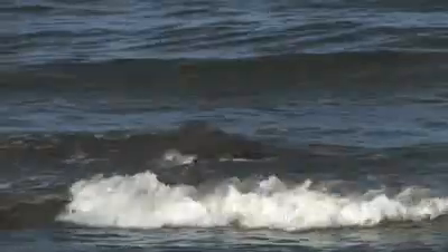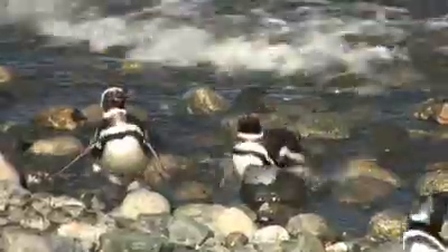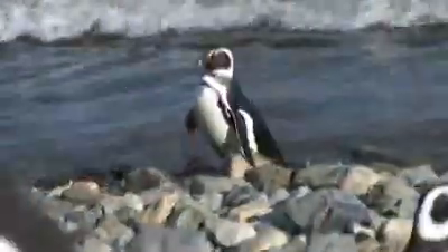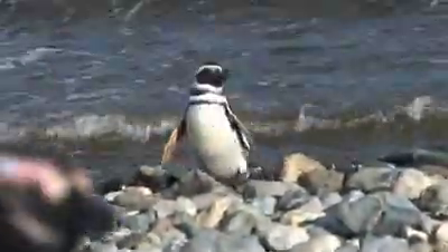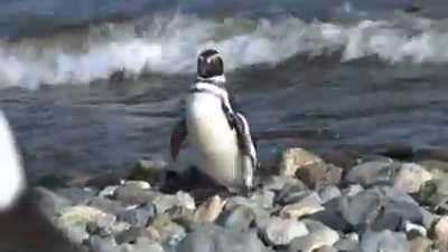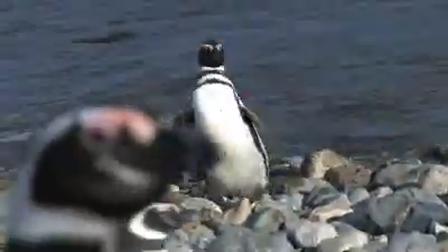Today we're looking at penguins and how they keep warm through the Antarctic winters. Penguins have evolved to become incredible swimmers in the icy waters, but they're not so good on land. Their wings have adapted to become flippers — great for swimming, not so good for flying.